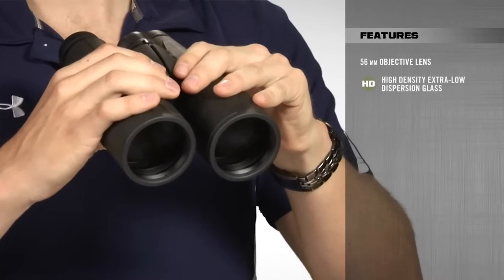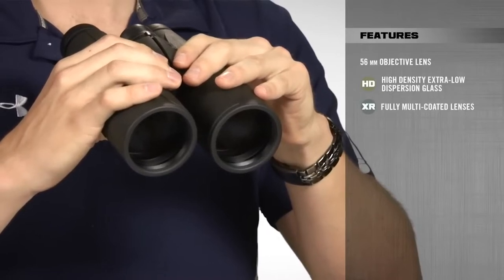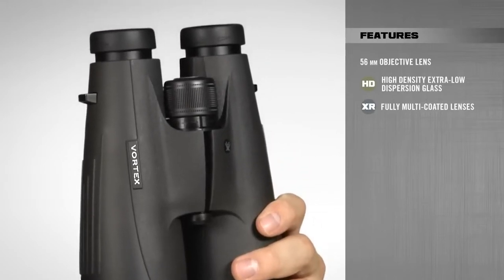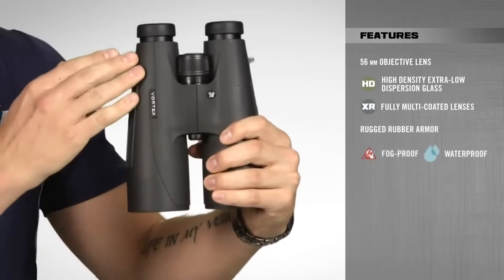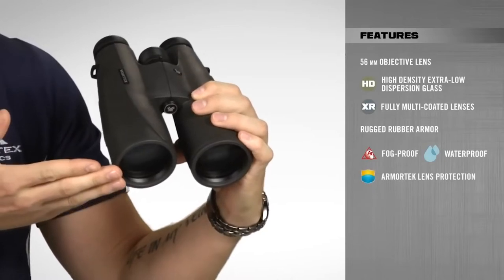Combine high density, extra low dispersion glass and XR fully multi-coated lenses, and it gives you super bright images that are sharp and clear from edge to edge. With the Vulture HDs, you get durable and reliable performance in the toughest conditions due to rugged rubber armoring, argon purge barrels for fog-proof and waterproof performance, and ultra-hard scratch-resistant Armortech coatings on all exterior lenses.